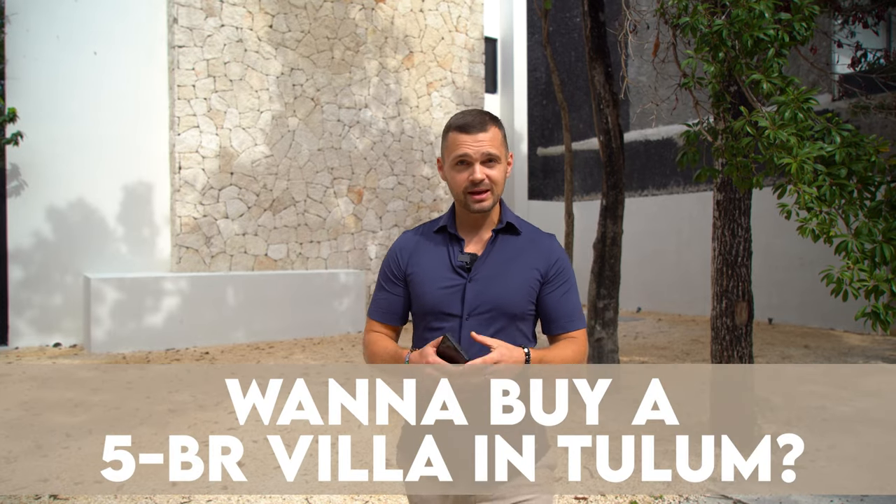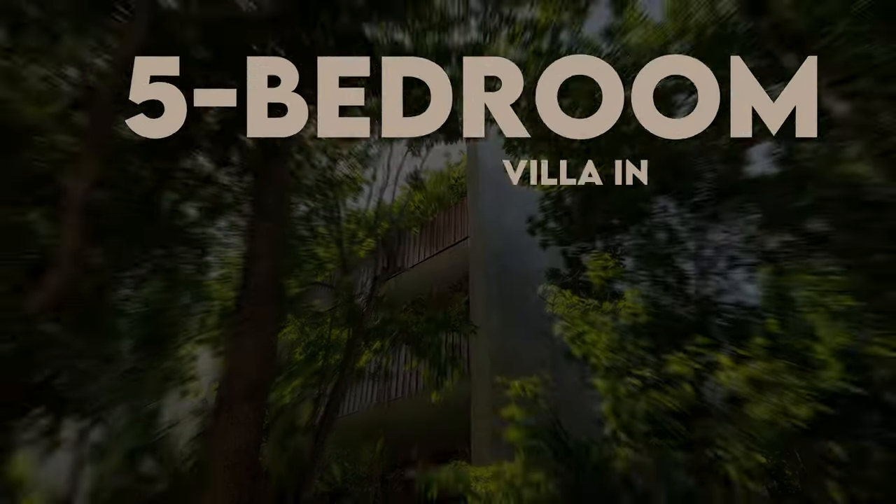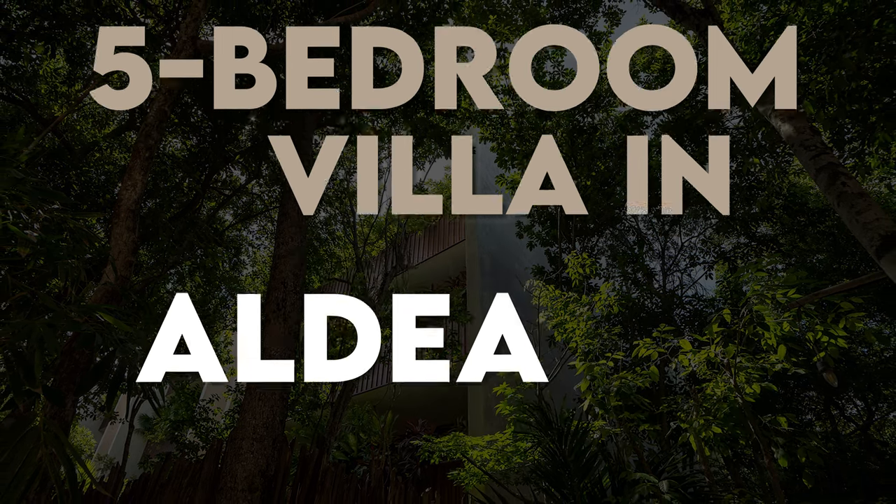So you want to buy a five bedroom villa in Tulum? Well today that's exactly what we're going to go take a look at. Hey everyone, my name is Lev. I'm the co-founder of the Elements Real Estate Group and today we're going to show you what a five bedroom looks like in Aldea Zama, the most developed neighborhood in all of Tulum.